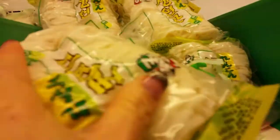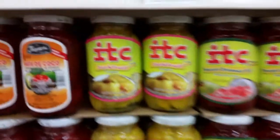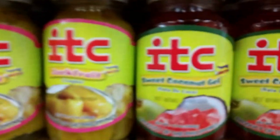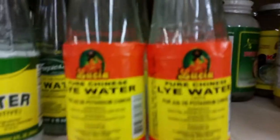Here we've got some lotus root, which I've made chips out of before — those were already sliced. Then some canned jackfruit, and all these gels: sweet coconut gel, pineapple gel. I don't know what they use all these gels for — I've never bought gel like that before. And then lye water — a couple of different brands. I'm not sure what lye water is used for.